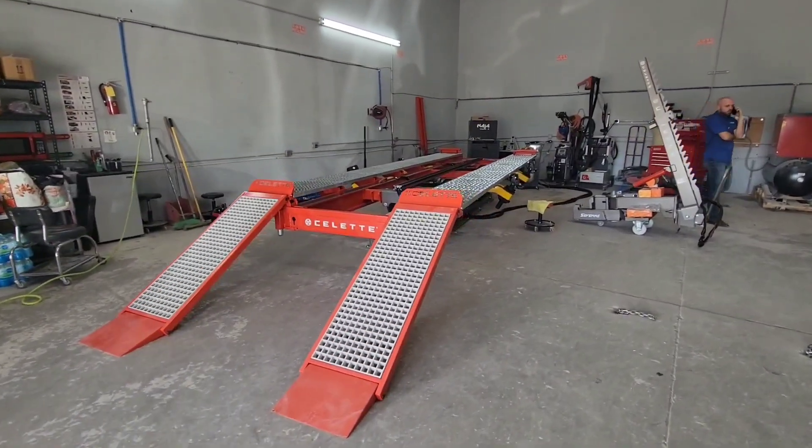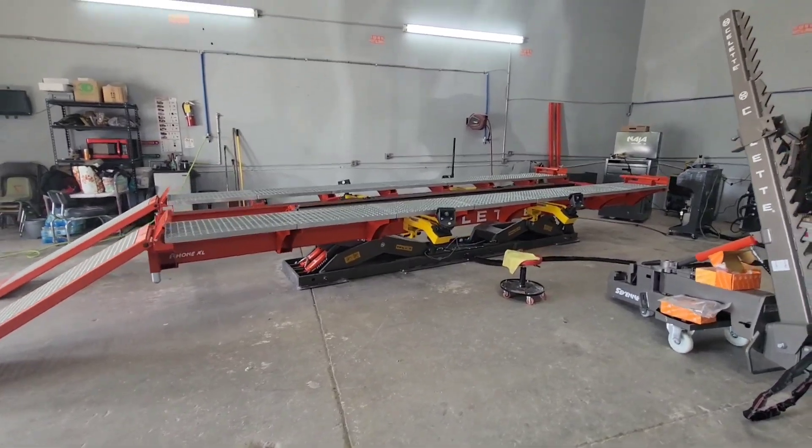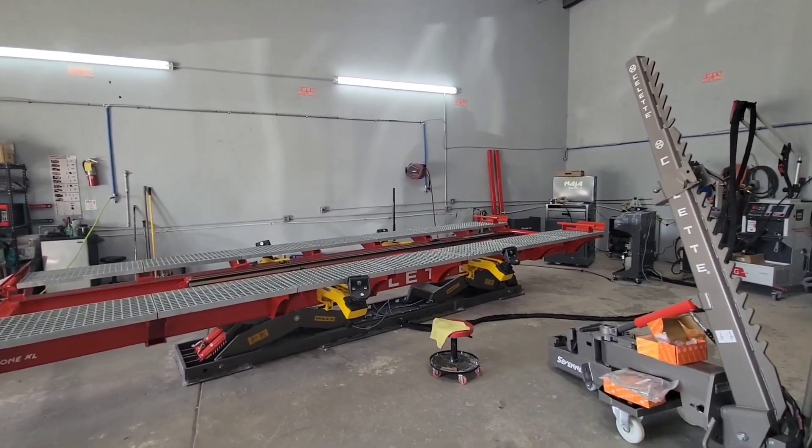We're on the XL. Dodge has a 3D measuring system.